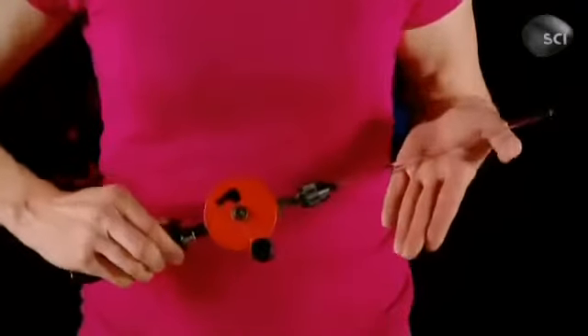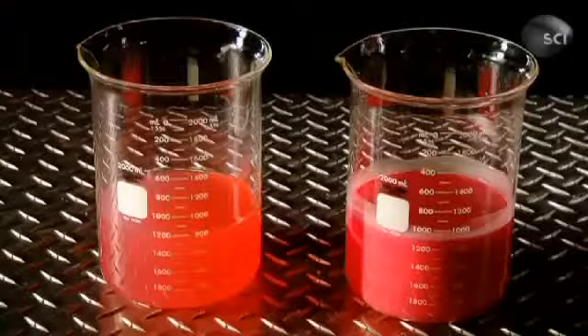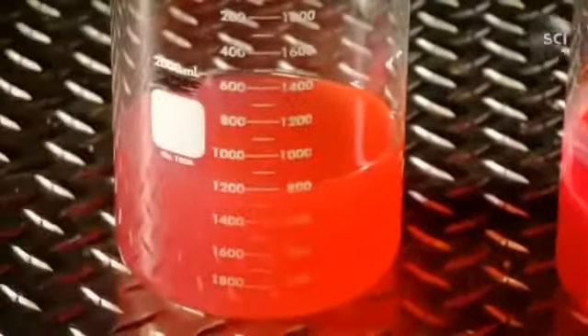What's the Weissenberg effect, you ask? Let me show you. All I need to demonstrate is a hand drill and these two beakers of liquid. When I put the drill in the first beaker and start turning, watch what happens.